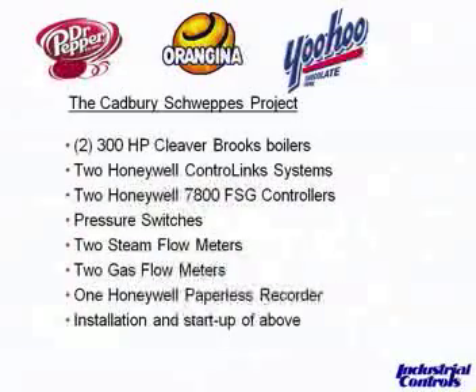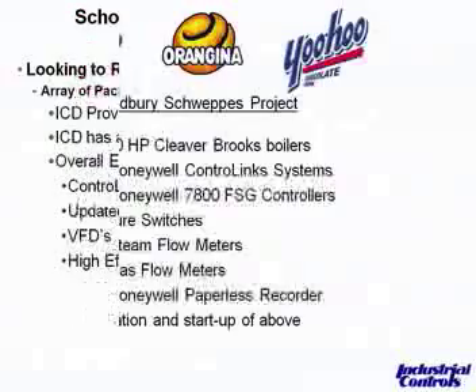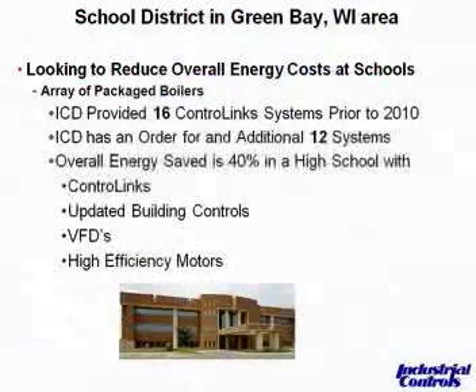In this particular case, we got involved in the installation and startup, and we've always worked closely with individual contractors. Now, talking about a school district up in the Green Bay area of Wisconsin — their overall focus was to reduce energy costs in the building across the board. Over the last two and a half years, we've provided close to 30 control systems for the admin buildings and school buildings in the district.